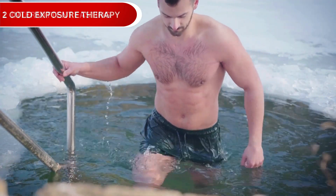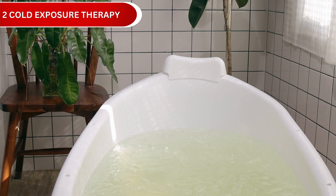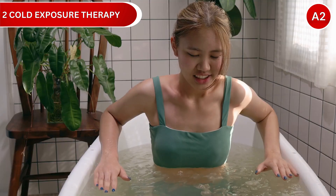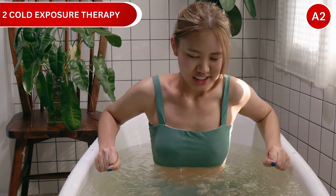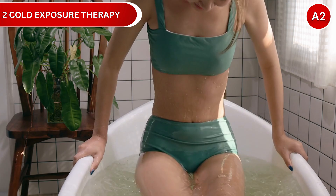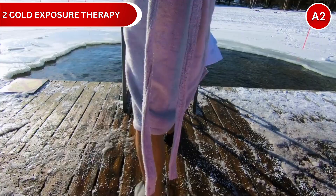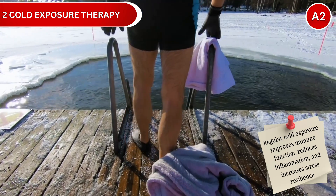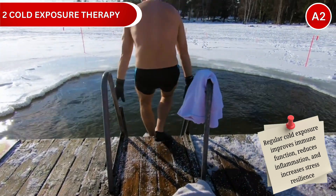Strategy number 2: Cold Exposure Therapy. Cold exposure activates powerful anti-aging mechanisms. It increases brown fat production, boosts norepinephrine for better mood and focus, and activates cold shock proteins that protect your cells. Studies show regular cold exposure improves immune function, reduces inflammation, and increases stress resilience.